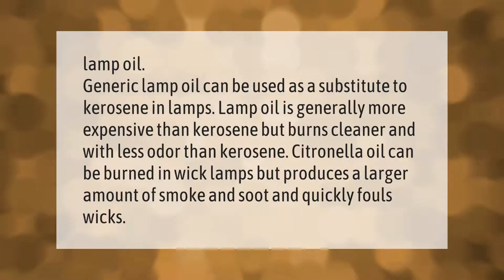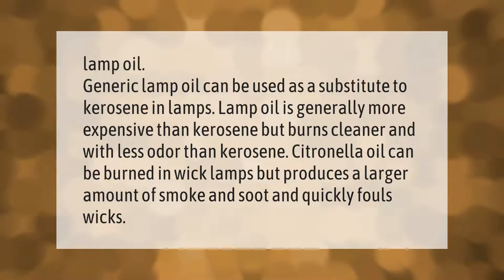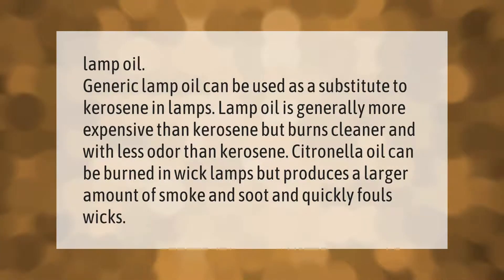Lamp oil can be used as a substitute to kerosene in lamps. Lamp oil is generally more expensive than kerosene but burns cleaner and with less odor than kerosene.